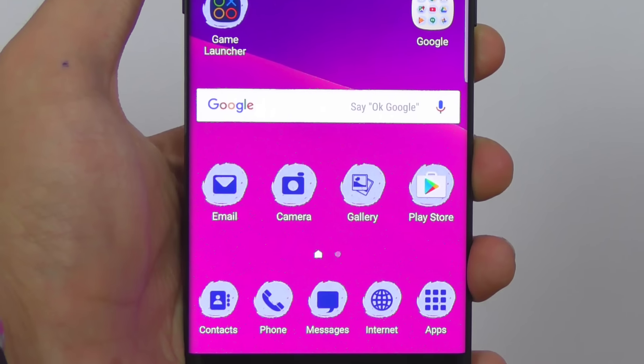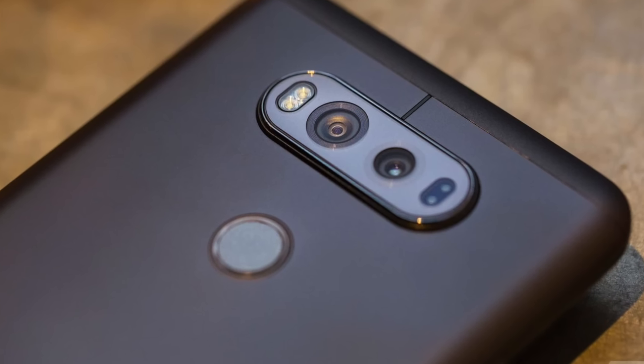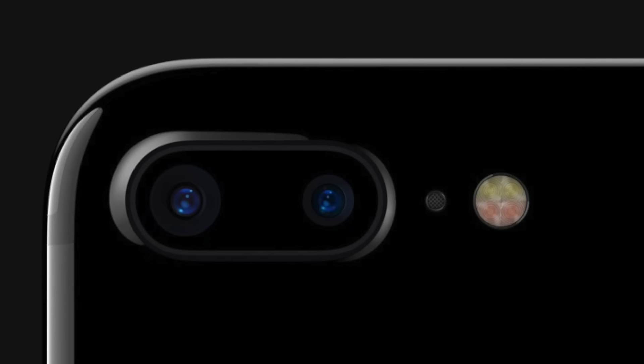At the moment it's just leaks and rumors, nothing is official. But we have seen a lot of manufacturers taking advantage of dual camera tech, including Apple. So it means that Samsung will also do the same for the Galaxy S8, and then eventually for the Galaxy Note 8.